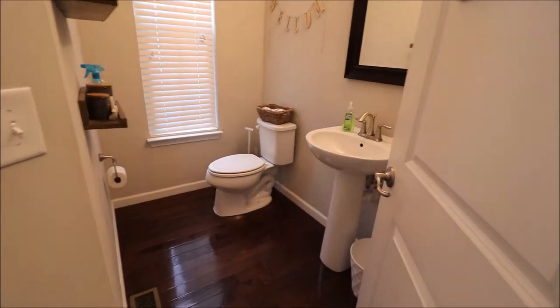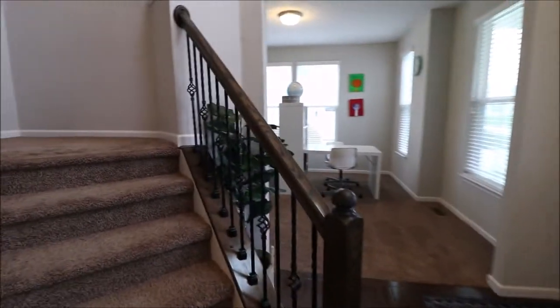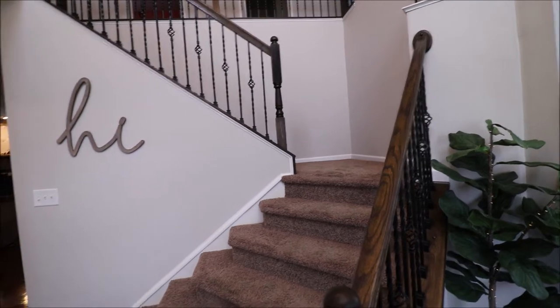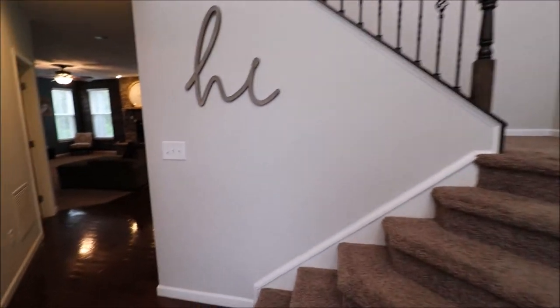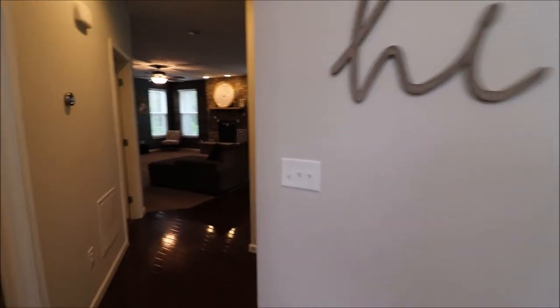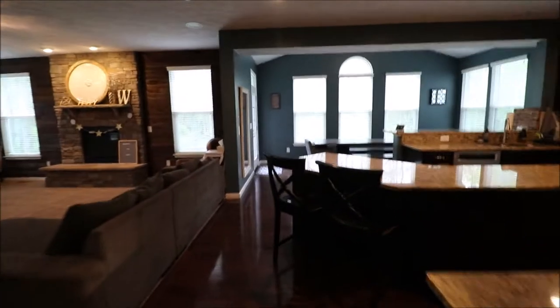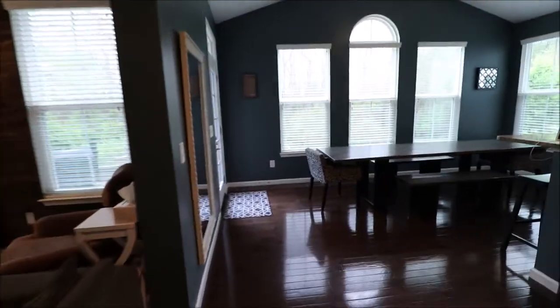And then rounding out the first floor, we have the half bathroom. So when we go upstairs, we have two full bathrooms up there and a half bathroom down here. And then spoiler alert, we have a rough-in for another full bathroom down in the basement. But before I show you the second floor, I can't wait anymore — I have to show you this backyard here. It is phenomenal. I'll meet you out back.